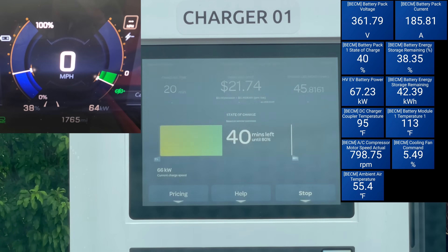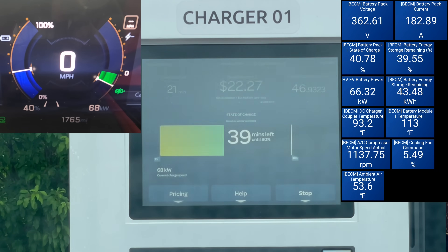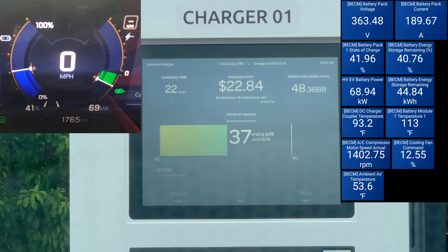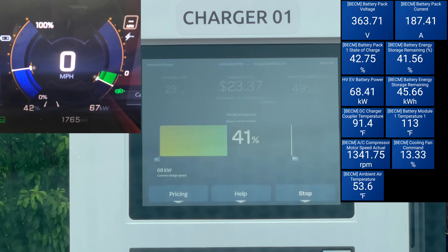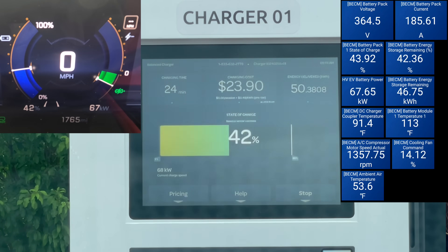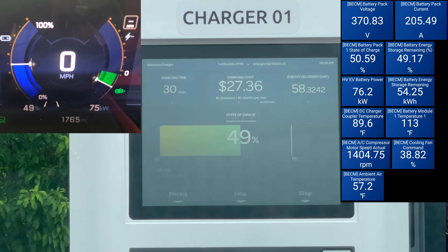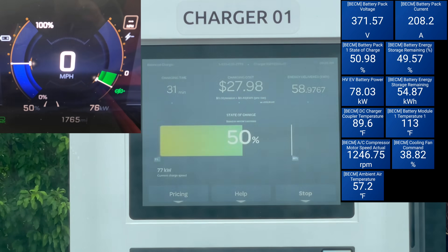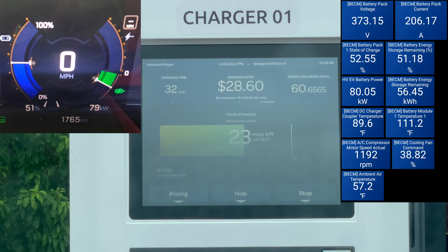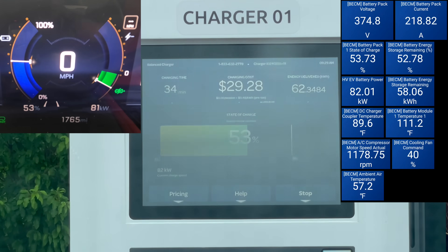Maybe it'll get a second wind, but it's estimating 42 minutes to 80%. Keep in mind, 20 minutes ago it estimated 48 minutes to 80. At 50 kilowatt hours delivered, now 24 minutes in, still crawling at roughly 68 kilowatts but very gradually climbing. All the way up to 75 kilowatts at 50% — not a great number. 30 minutes total to get to 50%, also not a great number. The gradual climbing continues. Definitely a marathon, not a sprint for this one.